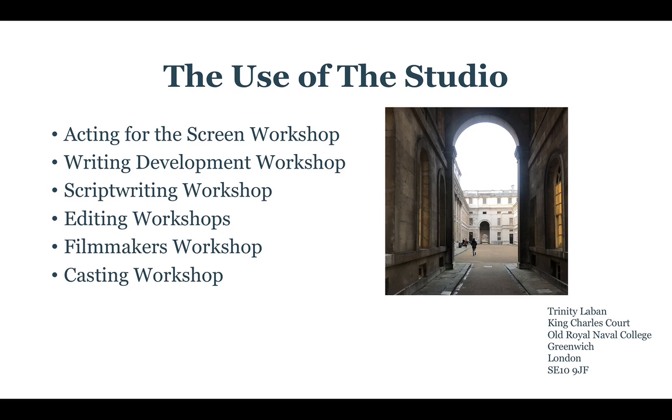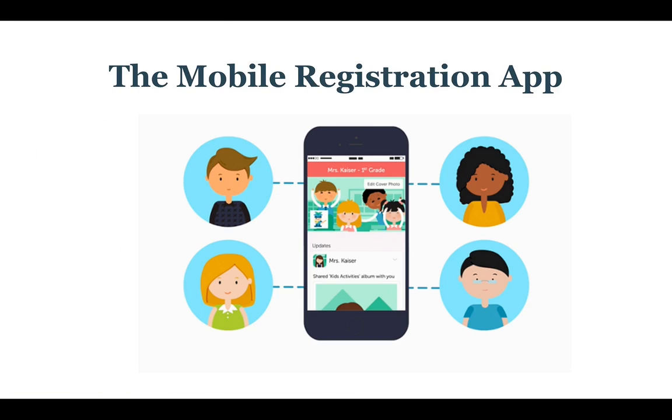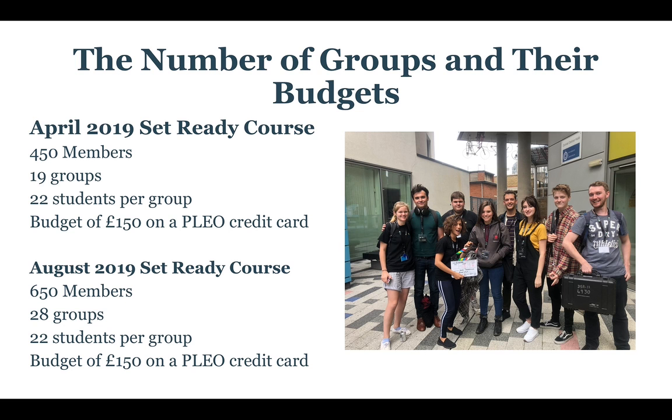We'll also be using their studios on site — this is where all the workshops are going to be held for acting, writing, etc. We'll have use of lecture theatres for the bigger workshops happening throughout the course. Because we're on such a big site now, we're going to be using mobile registration apps, losing the paper register to make it much easier for tutors to stay on top of their AM and PM registrations.